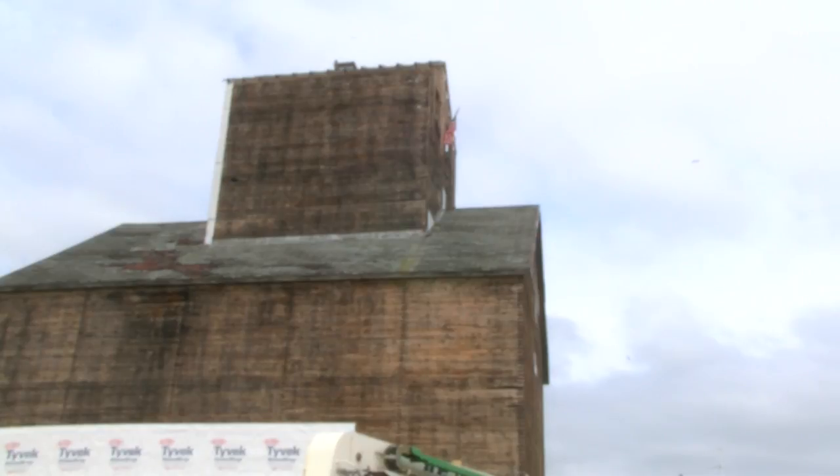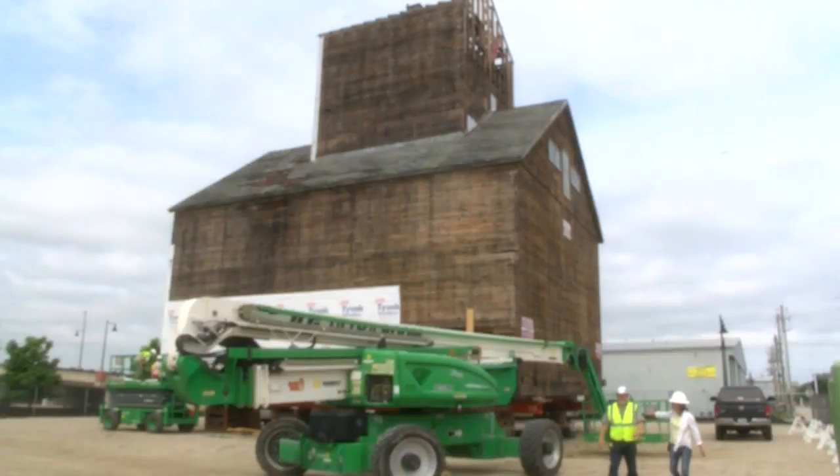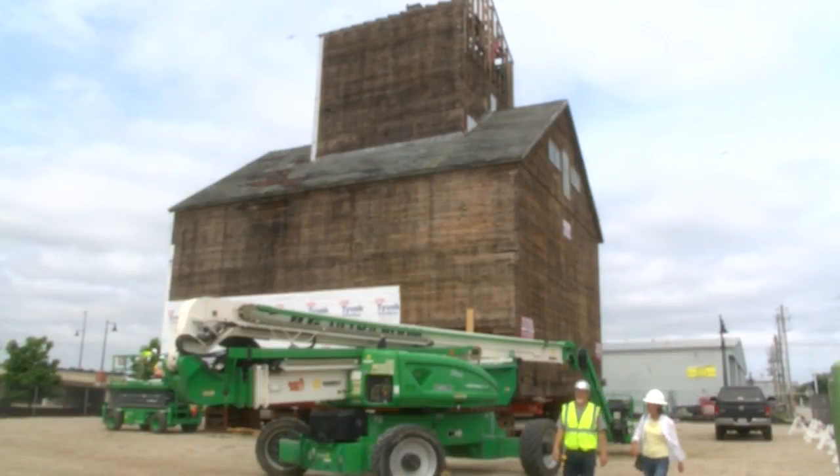The granary will be on the next city council docket, but there are currently no plans in the works to move the structure again.